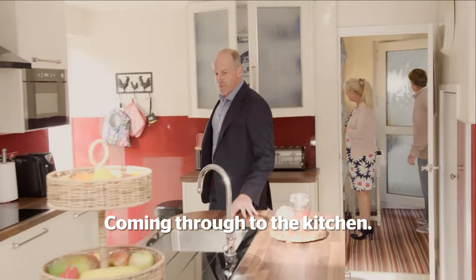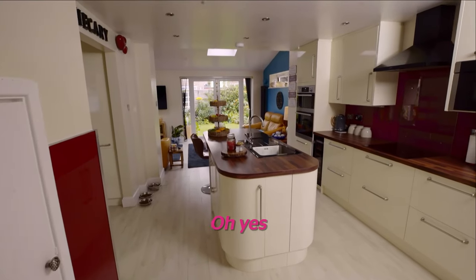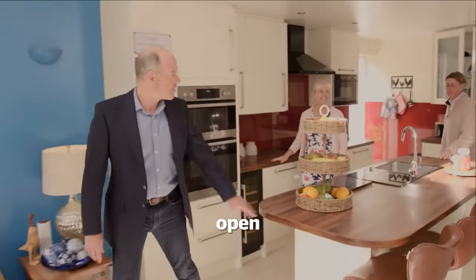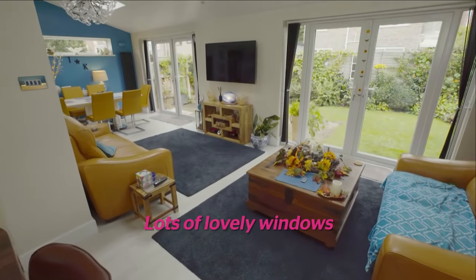Wow! Coming through to the kitchen. Oh yes! Big kitchen, massive island. Lovely and bright, open. Social space. Lots of lovely windows. Wow!